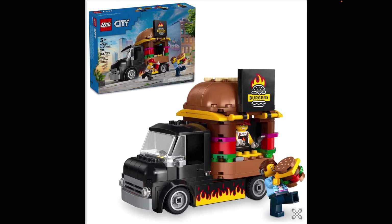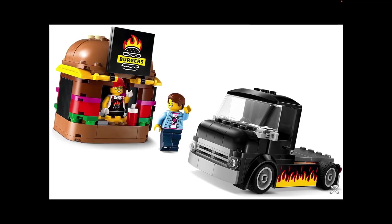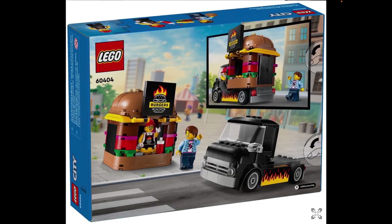Now we have the Burger Truck, which follows on from their successful pizza van and ice cream van. This looks really good. It's kind of like an older-style pickup truck base, and the burger section can be removed, as you can see here, so you could build other types of body to go on the back. You could sell other things. This certainly looks quite good, and it's a relatively good price at $17.99 in the UK. This is set 60404.